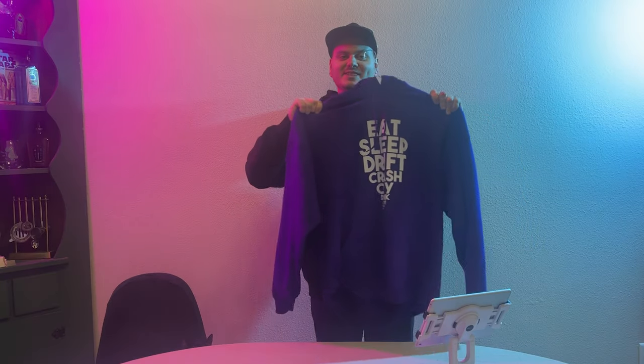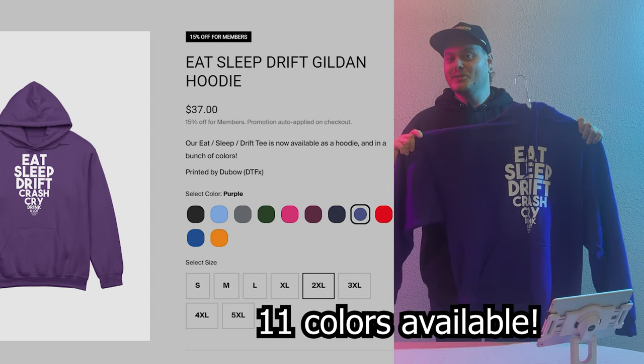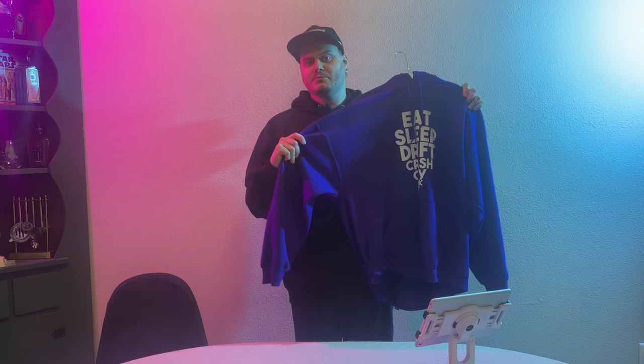The next item is the eat, sleep, drift Gildan hoodie. These ones are available in I believe like seven different colors. If you go on the website you'll be able to see a list with pictures of every different color. These ones start at $35. I got a double X which was $37.